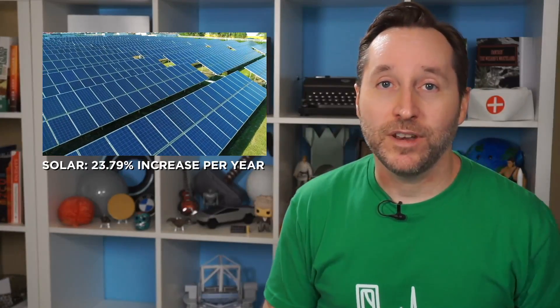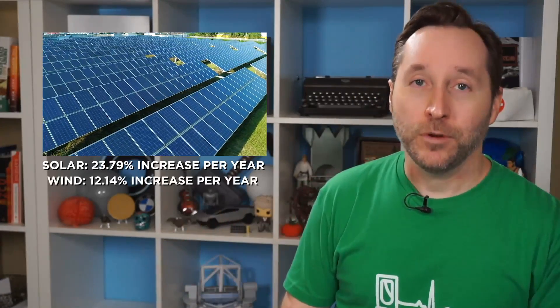Although solar is growing faster than wind, averaging a year-over-year increase of 23.79%, as opposed to wind energy at 12.14%. And there are good reasons for this. Wind energy is awesome, but it does have its issues — issues like birds. The fact that birds do get killed in the blades of wind turbines is both sad and overblown. Some anti-wind groups have used that as a reason to block the production of wind farms, claiming endangered birds in the area would get wiped out. It's hard to pin down an exact number, but anti-wind groups have cited anywhere between 300,000 and 500,000 birds killed per year.